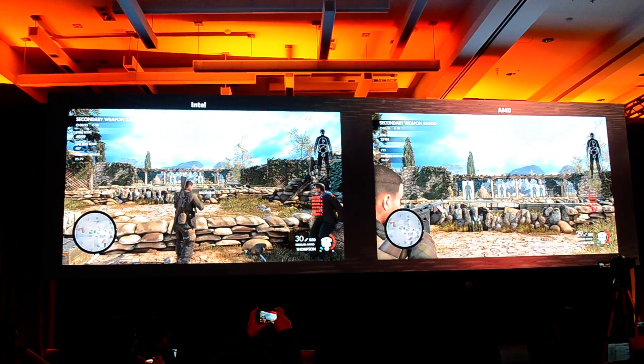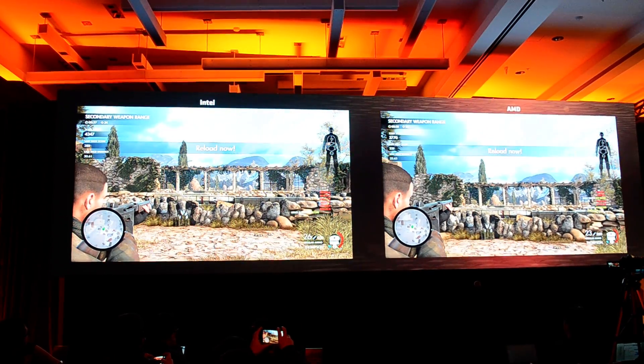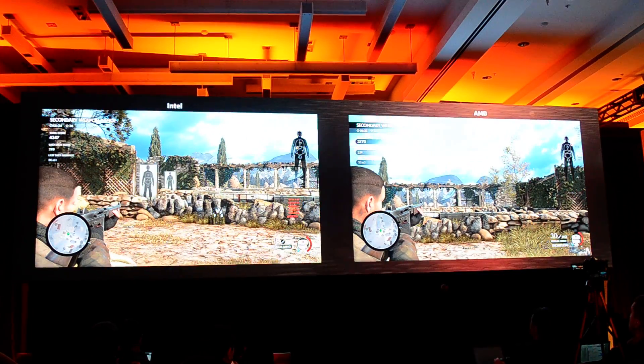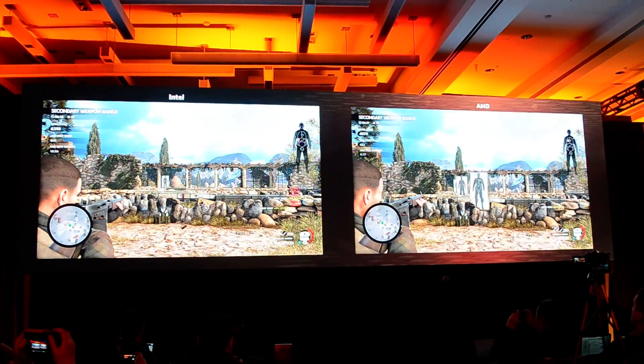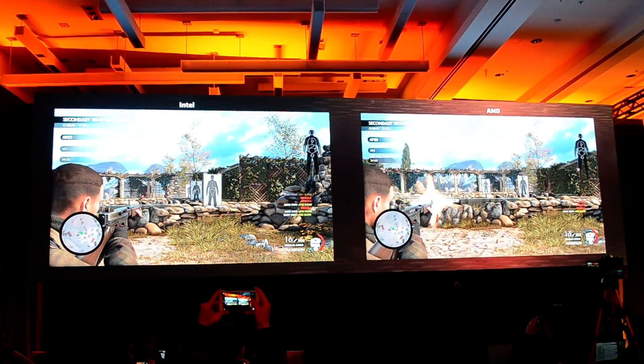You can also see the frames per second in the upper right there. You can see both are running about mid-70s or so. The most important thing is to show you that you want applications like this to run in 4K gaming, where the CPU can actually keep up with the GPU.